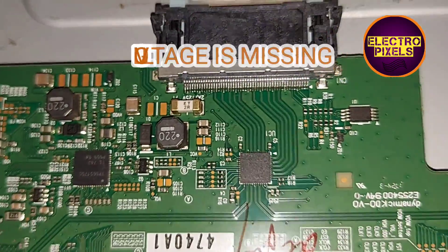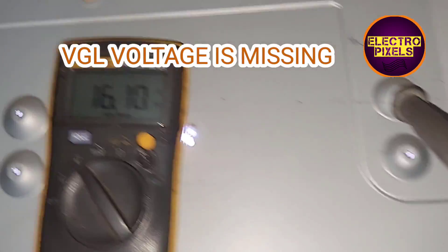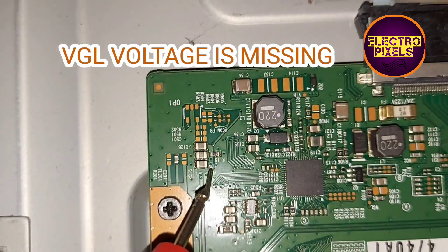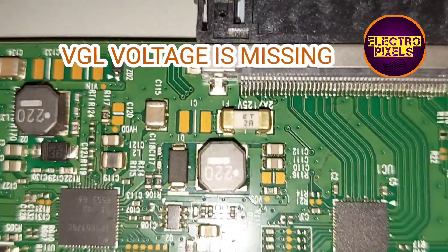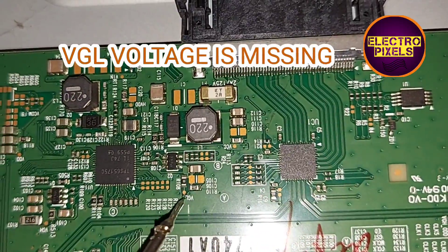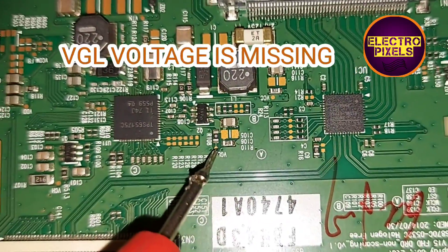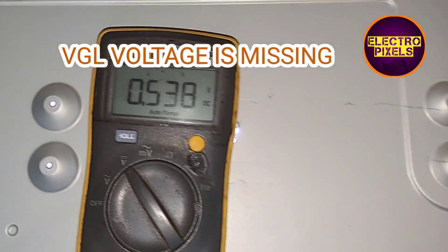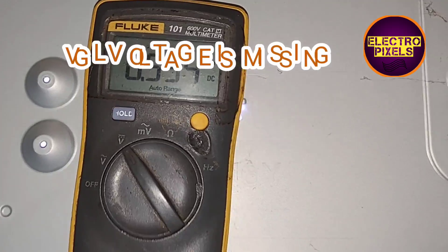Now let us check the AVDD voltage — the AVDD voltage is also present. Now let us check the VGL voltage. VGL is a negative voltage, and here you can see the VGL voltage is missing.